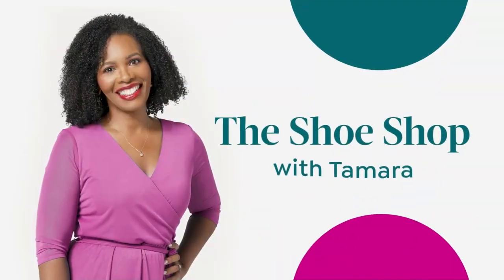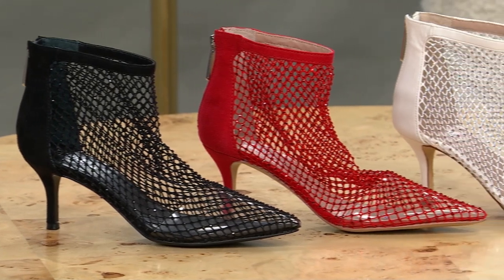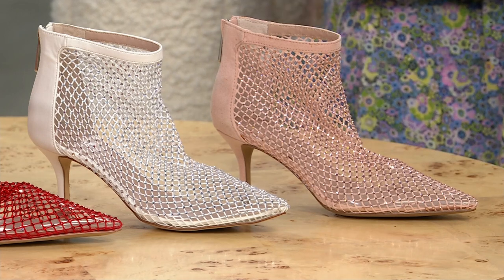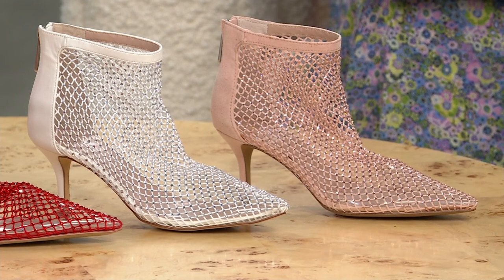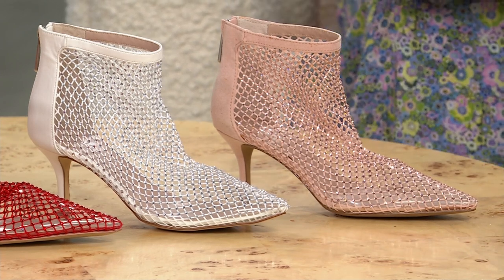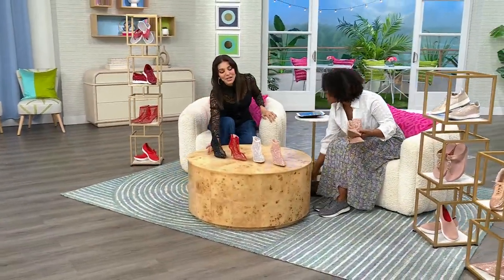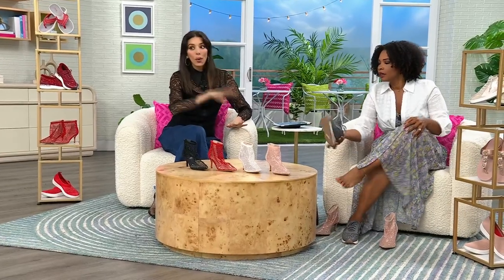We started off with a sandal, went to a sneaker, and now — hello — Charles by Charles David. These are called the after-hours fashion booty, but you don't have to wait until after hours. You wear these anytime you're feeling it. These are less than $50. You're seeing them in blush — we also have white, red, and black. Sizes 6 to 12 including half sizes in medium width. Kaylin Williams is joining us. Look at how amazing these are — just the most fun, glam booty out there, and a great transitional booty going into spring.